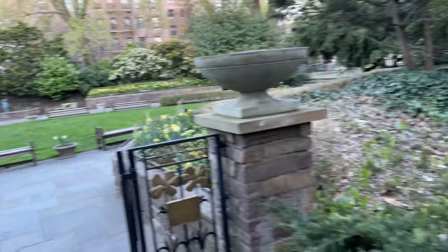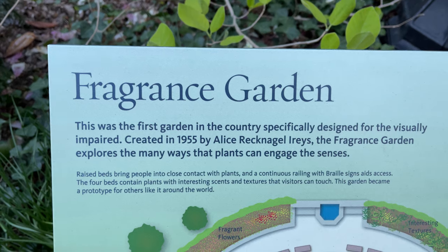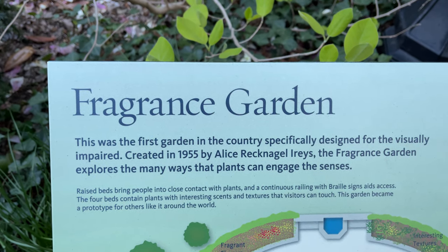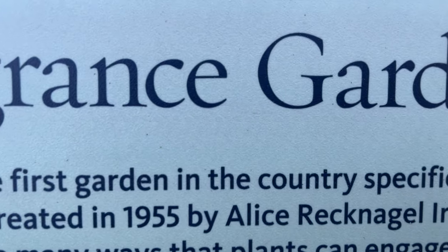That is a walkthrough of the Fragrance Garden, the first garden in the country specifically designated for the visually impaired. Until next time, from Ever Beautiful, I love New York. Bye.